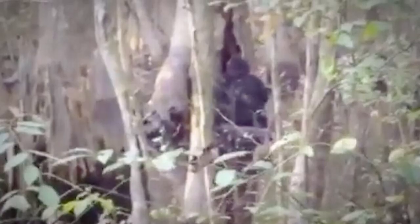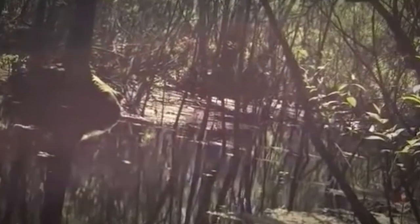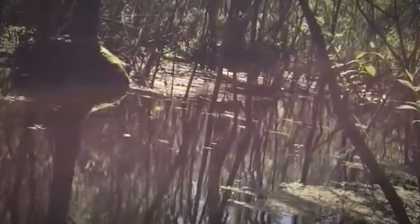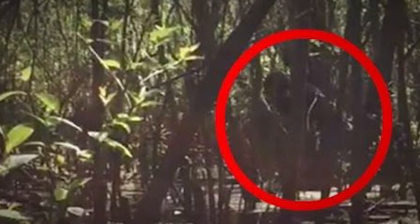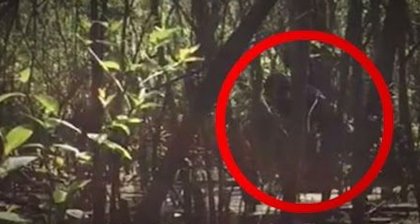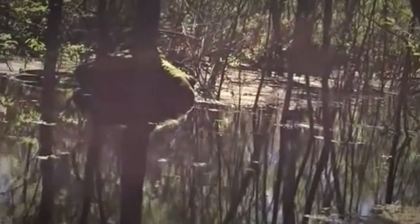Ever heard of it? The swamp sasquatch, known as the Florida skunk ape, is about 6'6", 450 pounds, and hairy — a smelly ape that roams the Everglades, or so believers say. Articles have been presented in an attempt to prove its existence, including anecdotal sightings, disputed photographs, audio and video recordings, and footprints. However, the majority of mainstream scientists have historically discounted its existence, considering it to be the result of a combination of folklore, misidentification, and hoax rather than a living animal. But this footage is pretty convincing.